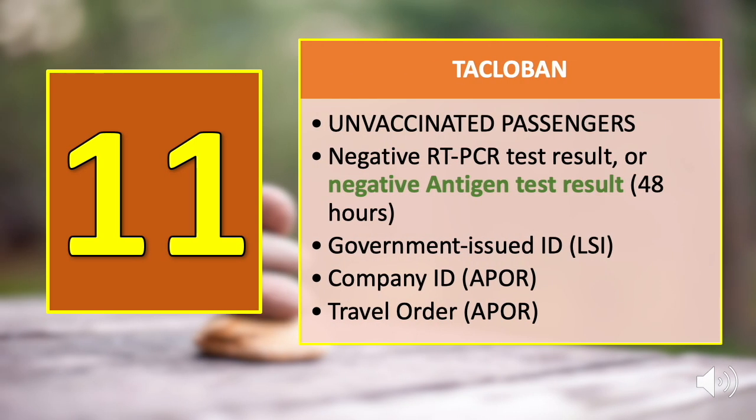Number eleven is Tacloban. The negative antigen test result requirement is only for passengers who are not yet fully vaccinated. You may present a negative RT-PCR test result or a negative antigen test result valid within 48 hours before departure, along with a government-issued ID for LSIs, or a company ID and travel order for APOR.